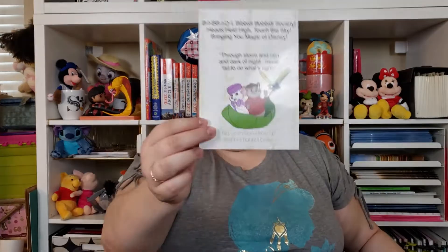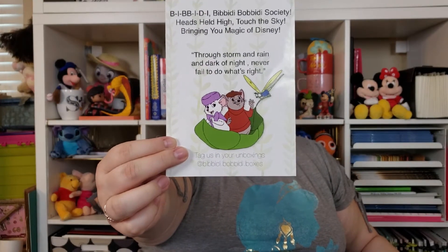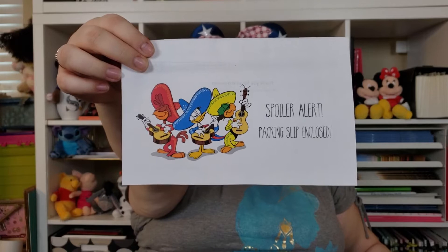This is the same card that I got last month — there's confetti stuck to it. But it is the Rescuers, Bianca and Bernard. They're super cute. And I'm not even going to try to read that because I messed it up last month. The spoiler alert has the Three Caballeros on it and I love that. They're so cute. I'm not going to look at it because I want to be surprised.